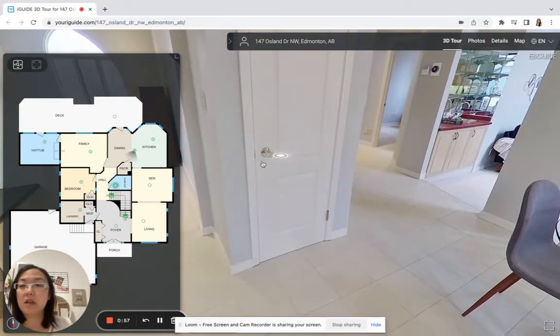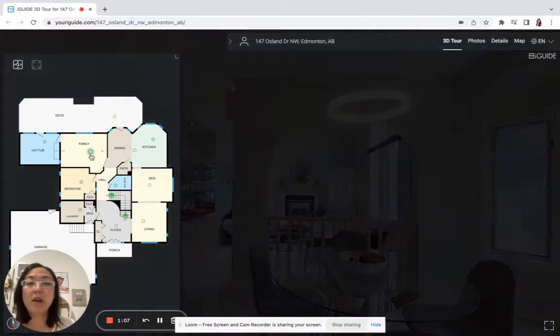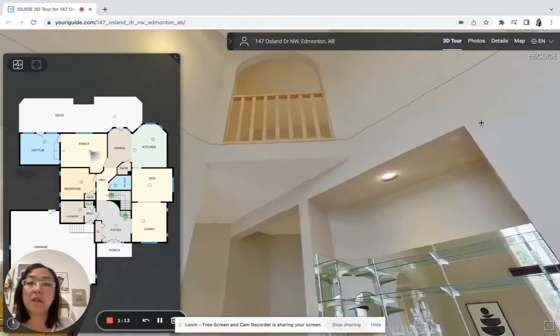There's a pantry here in the corner, and if you take a look at the map on the side you'll see how big it is. Then you look onto your open-to-above family room — when you walk in here you'll see the soaring ceilings and you can see the little balcony from above that looks down.